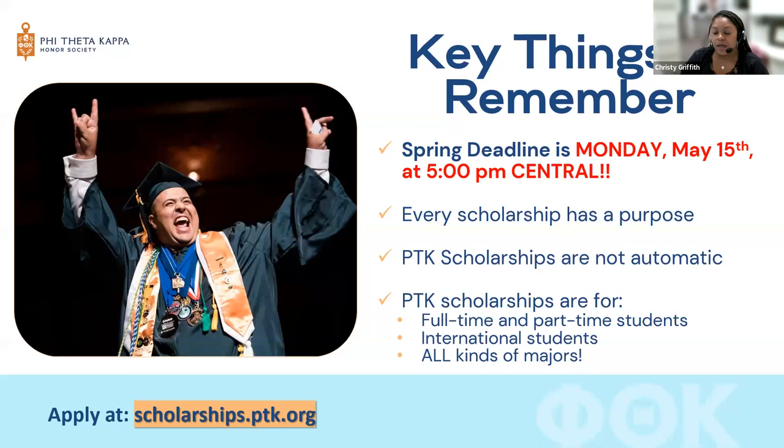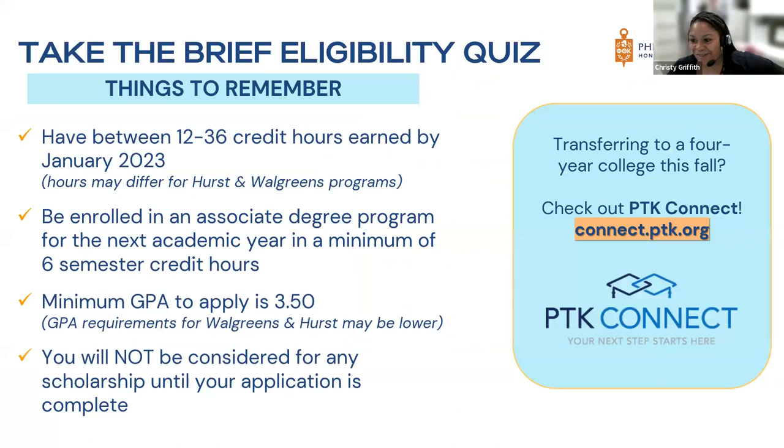Every scholarship has a purpose. PTK scholarships are not automatic — they are specifically for full-time and part-time students, international students, and all different types of majors. To apply, go to scholarships.ptk.org. You'll start by taking a brief eligibility quiz. To be eligible, you need to have between 12 and 36 credit hours earned by January 2023. Depending on the program — specifically Hearst and Walgreens — those hours may differ.